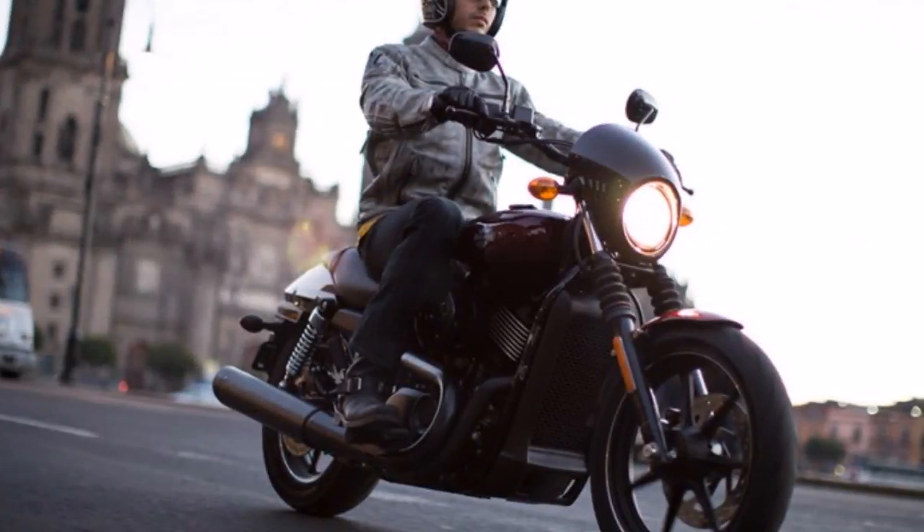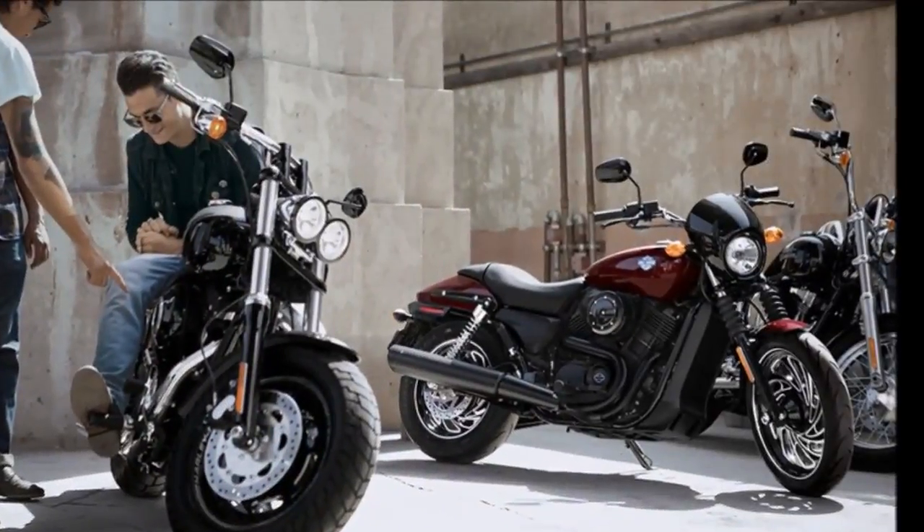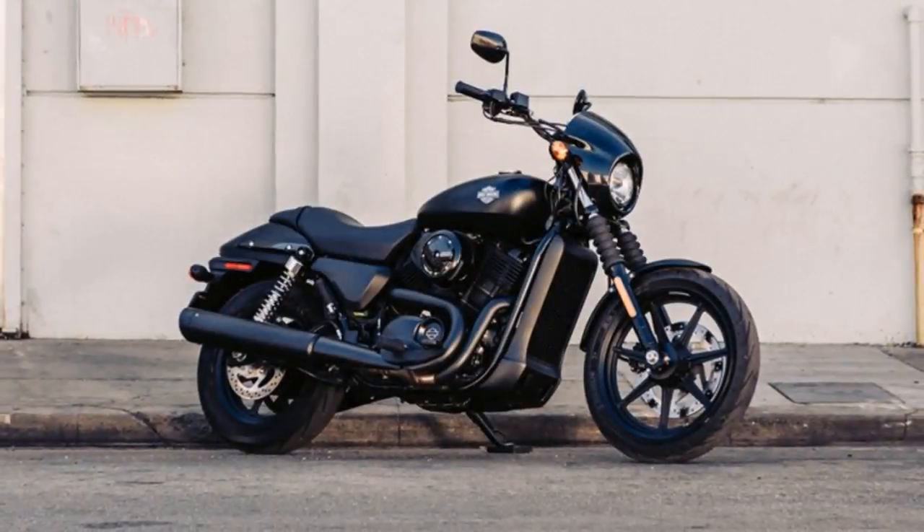The Street 500 is built around a new engine of 492 cubic centimeters — a liquid-cooled Revolution X V-twin designed to echo the bulletproof Revolution engine developed in conjunction with Porsche for the V-Rod range.